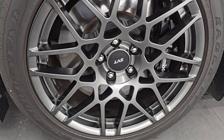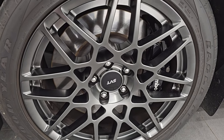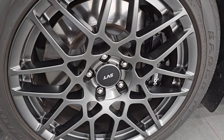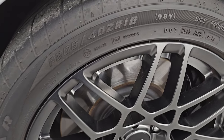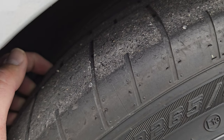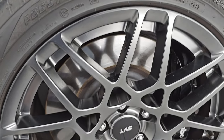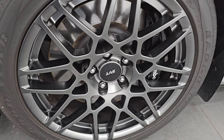This one comes with the SVT Performance Package, which gives you the 19-inch painted alloy wheels in the front. It also has the Brembo brakes and Goodyear Eagle F1 tires. In the front we have two 265/40 ZR19s. I would say they have probably about 50, 60, maybe even 70% of the tread left on them. The front wheel is in excellent condition — I didn't see any major scuffs or scrapes.